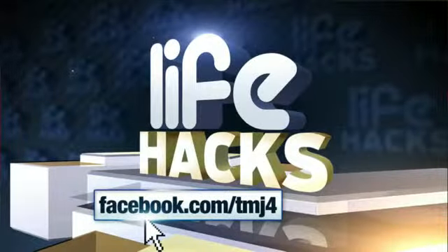We want to hear from you. Share your favorite life hacks on our Facebook page at facebook.com/TMJ4 and we're going to share the best viewer life hack on Fridays on Live at Four.